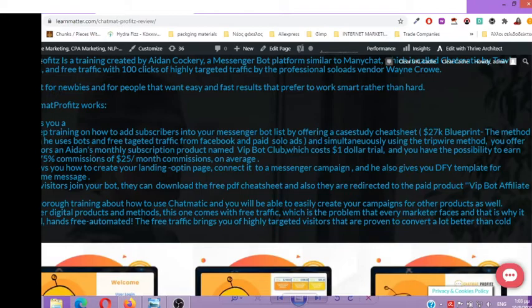Aidan shows you how to create your landing opt-in page connected to a messenger campaign, and he also gives you a done-for-you template for your welcome message. When visitors join your bot, they can download the free PDF cheat sheet and are also redirected to the paid product, Vipod Affiliate Club. This is thorough training on how to use Chatmatic, and you will be able to easily create campaigns for other products as well after finishing the training.